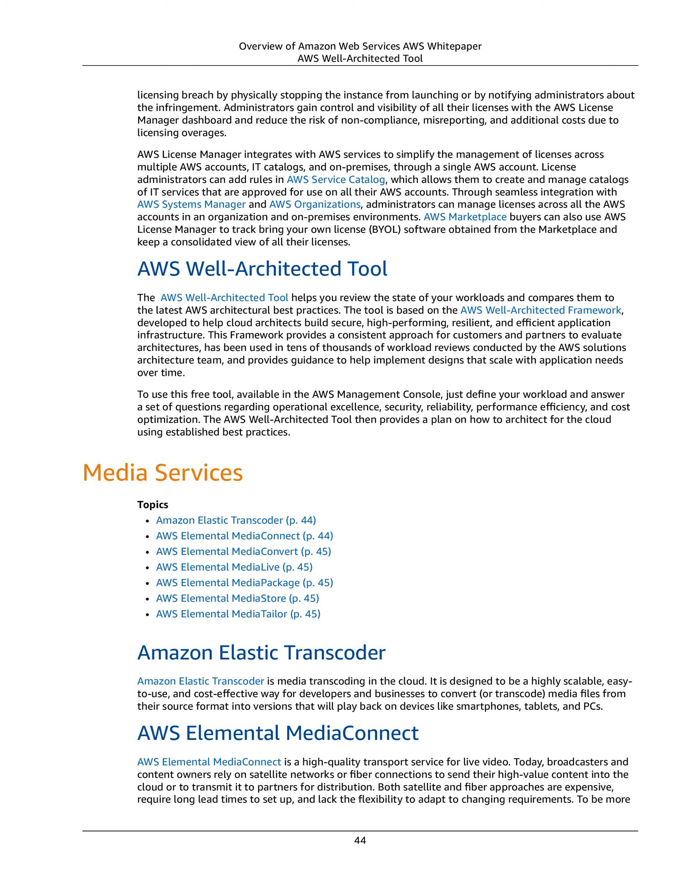To use this free tool, available in the AWS Management Console, just define your workload and answer a set of questions regarding operational excellence, security, reliability, performance efficiency, and cost optimization. The AWS Well-Architected Tool then provides a plan on how to architect for the cloud using established best practices.